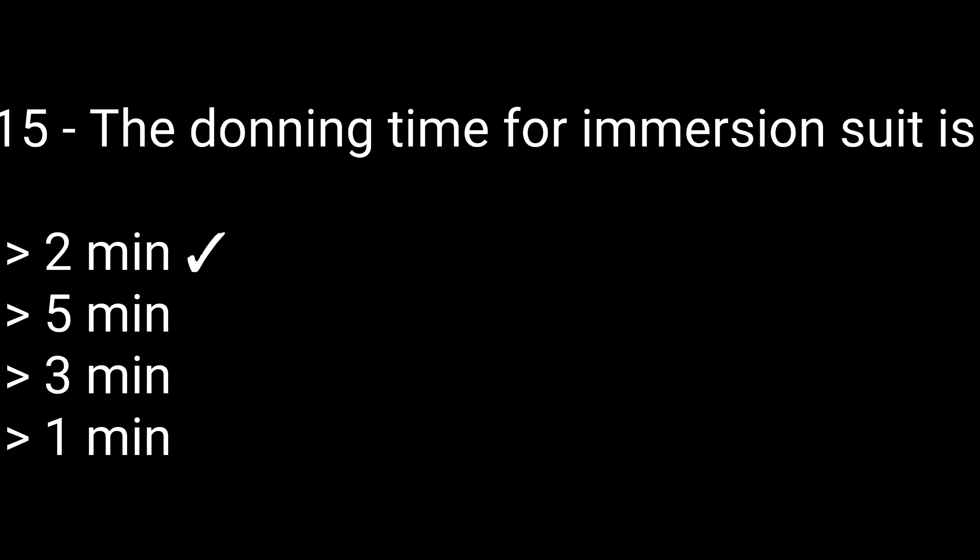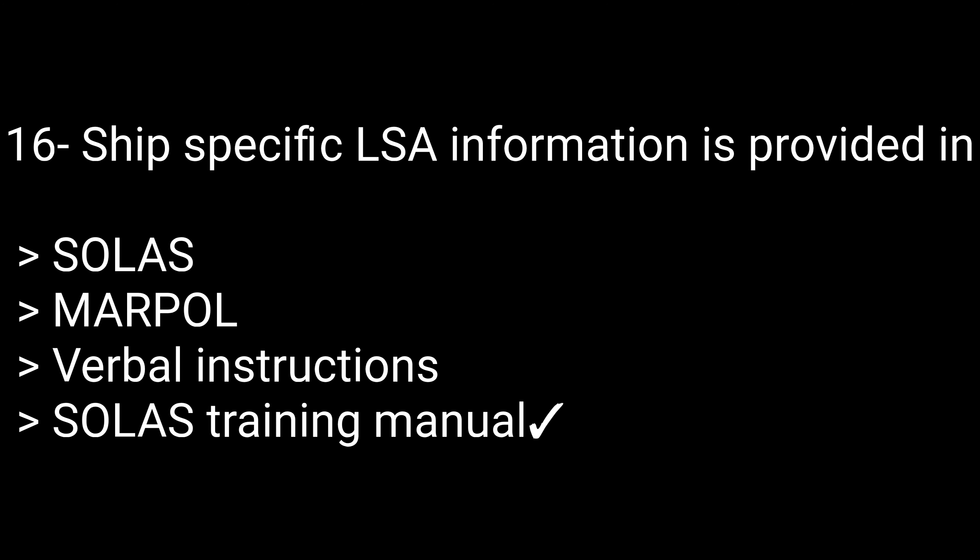Question 15: The donning time for an immersion suit is — options: 2 minutes, 5 minutes, 3 minutes, or 1 minute. The correct answer is 2 minutes. Question 16: Ship's specified LSA information is provided in — options: SOLAS, MARPOL, verbal instruction, or SOLAS training manual. The correct answer is SOLAS training manual.